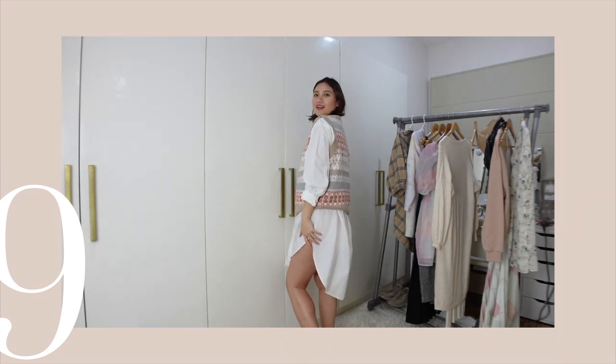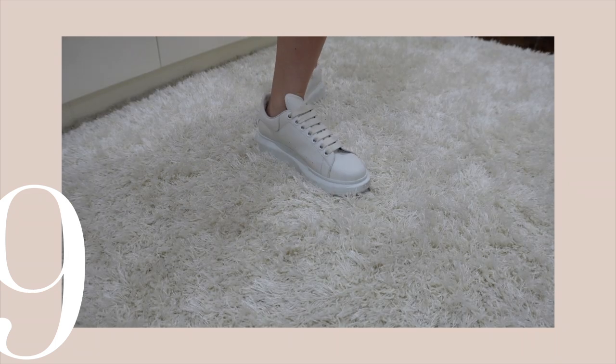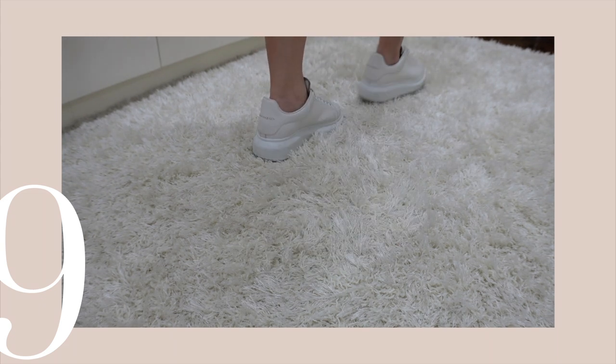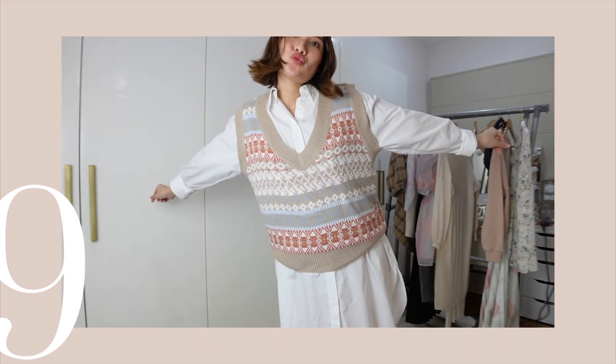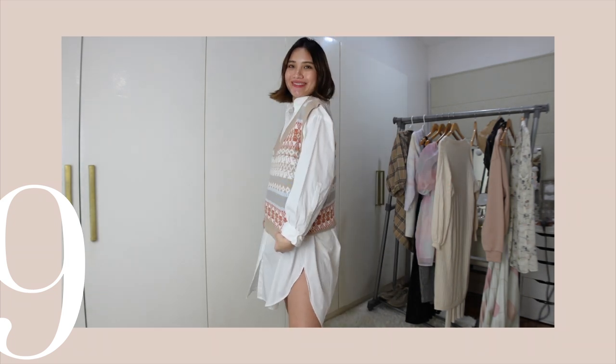I just found this look cute and thought of sharing it with you. I chose these white sneakers to pair with the whole outfit. Tip: invest in good basics like this polo dress — you can wear it as is or play around with a vest or accessories. You can never go wrong with basics.